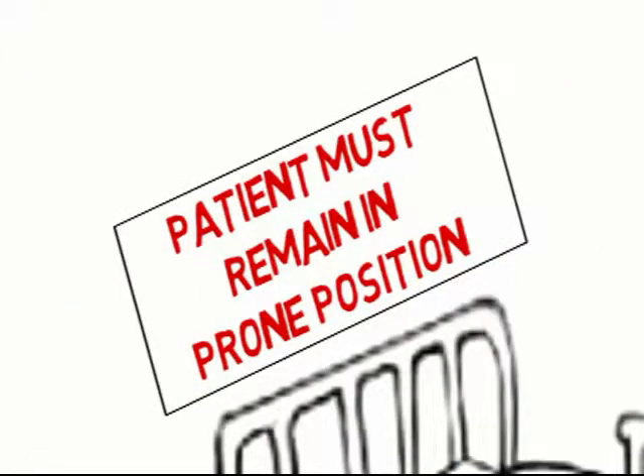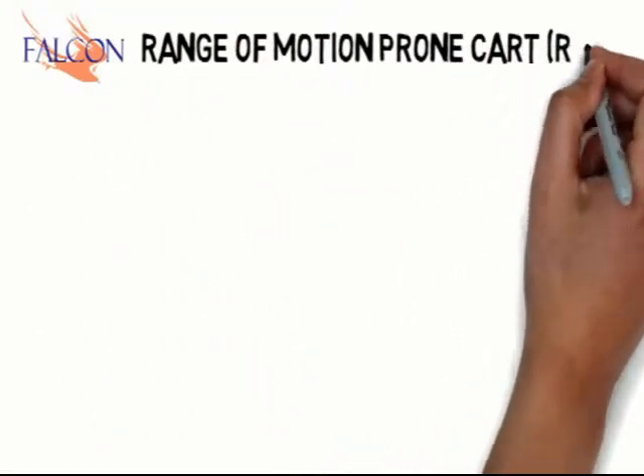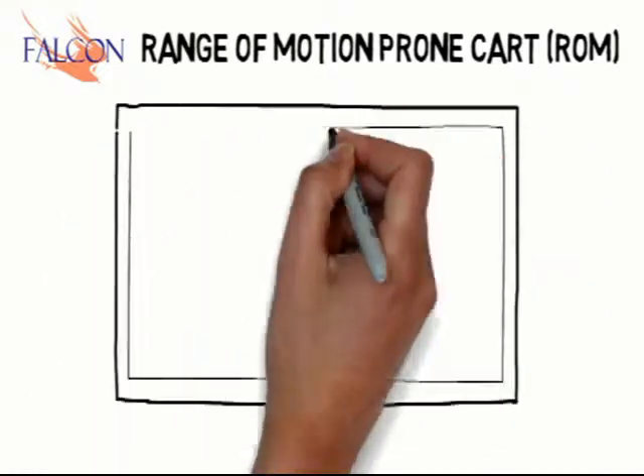Falcon Rehab has changed all of that. With the Falcon range-of-motion prone cart, clients can now have freedom of movement and activity.